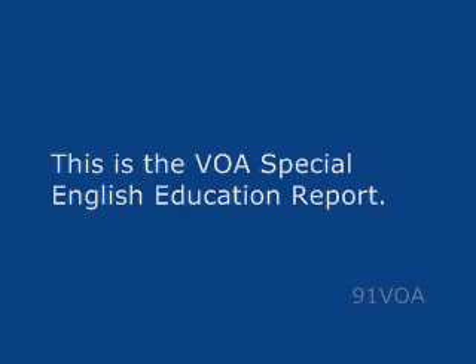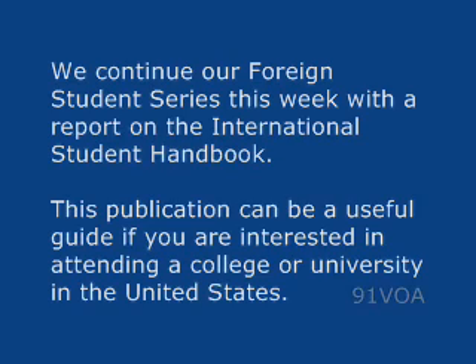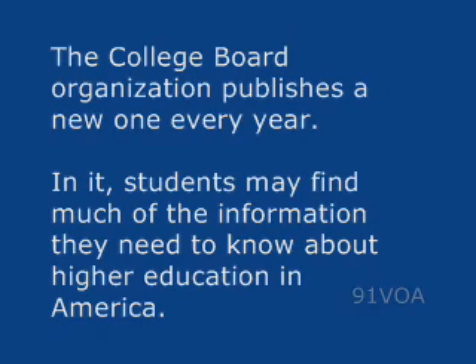This is the VOA Special English Education Report. We continue our Foreign Student Series this week with a report on the International Student Handbook. This publication can be a useful guide if you are interested in attending a college or university in the United States. The College Board Organization publishes a new one every year.